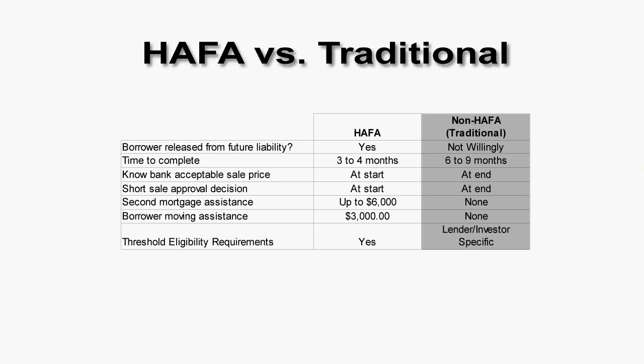On a traditional short sale, one of the big factors is that the lender will not willingly give up their six-year right to come after you. A lot of realtors and other people say don't worry about that — personally, I would worry a lot, because in five or six years you're going to be in good financial shape, and that's about the time the banks are going to start going after people. So be very aware that this is not something you can ignore. Time to complete? They're long — six to nine months. What exact price will the bank accept? You don't really know for sure until the very end.